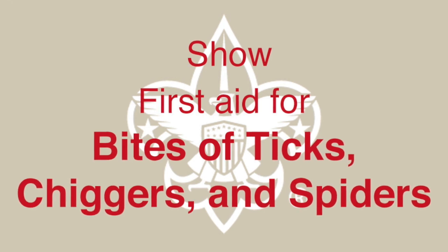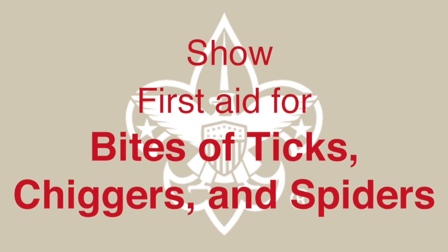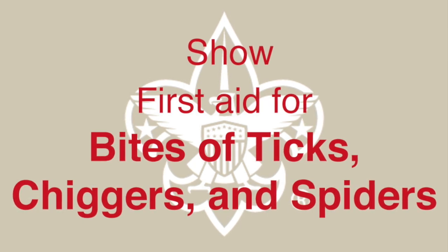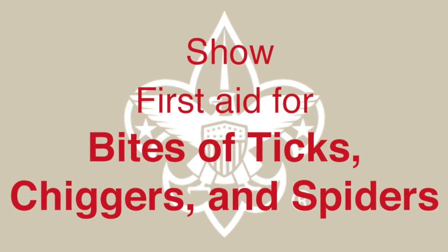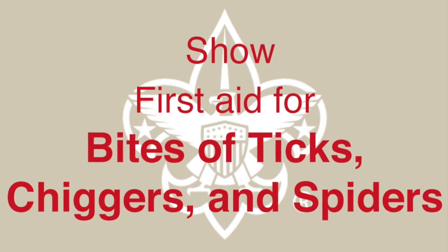Ticks, chiggers, and spiders are arachnids. When in an area that might be infested, protect yourself by wearing long pants and long sleeves. Insect repellents can also be effective. For more information, refer to the Scout's BSA Handbook.